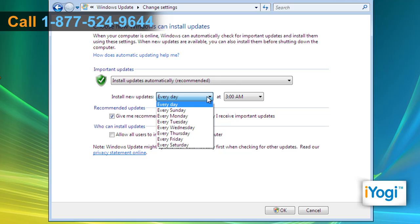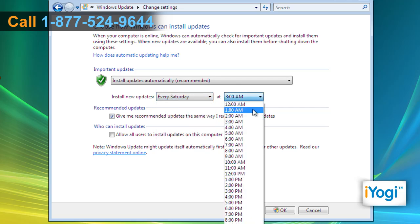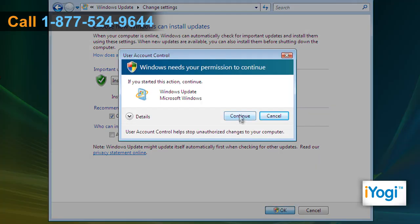From the Install New Updates drop-down list, select the appropriate day and time to schedule updates. Click on OK and click on Continue.